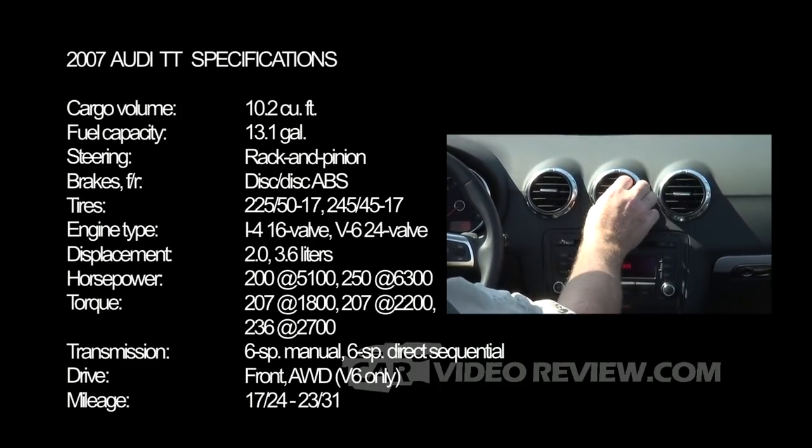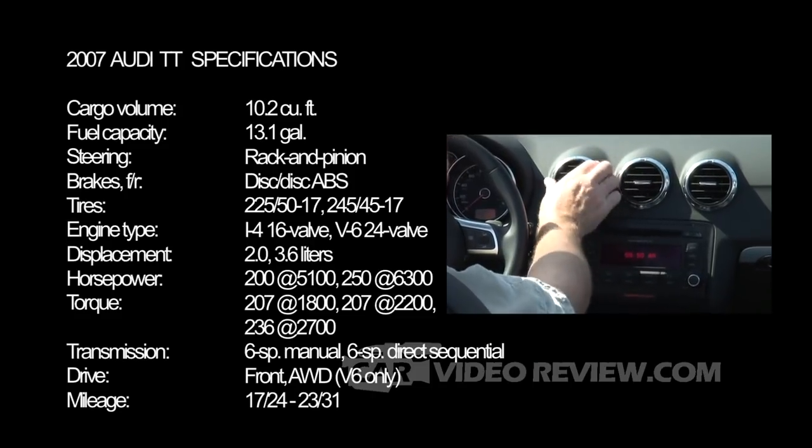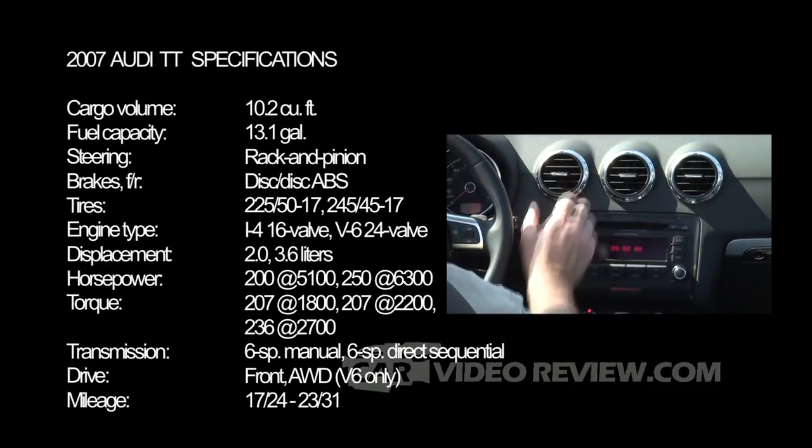We have five air vents for two people, so the middle one can be shared and everybody gets two more. You control the on and off by simply swiveling the outer portion of each vent. It has a nice little grip to it and everything else is very easy to control with a nice smooth action.